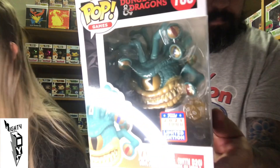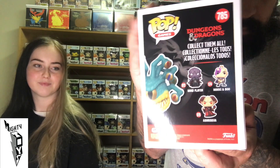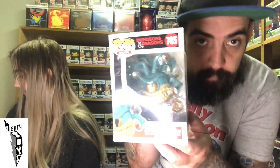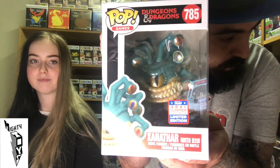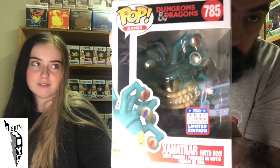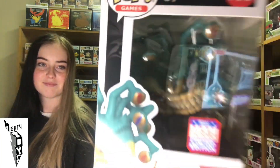Next one, from Dungeons and Dragons — this is Xanthar with the D20 dice, which is pretty cool. See the dice in there? I've never played Dungeons and Dragons ever, but I do appreciate a cool looking Pop, and this Pop looks cool. Sort of reminds me of the character from Big Trouble in Little China — that little monster dude that spies on them. Similarities there, but it's a pretty cool Pop.